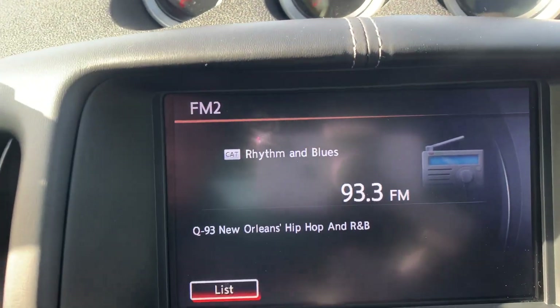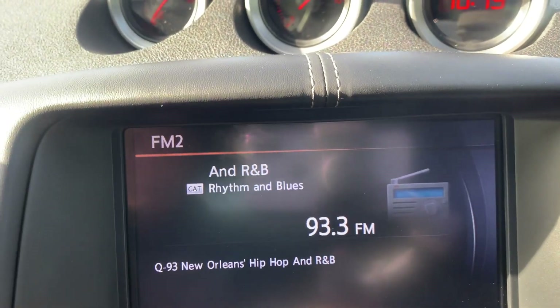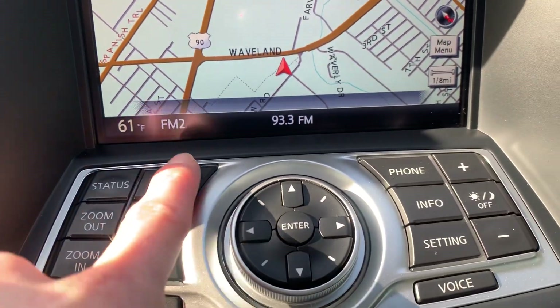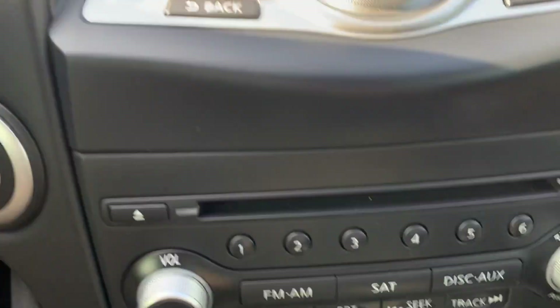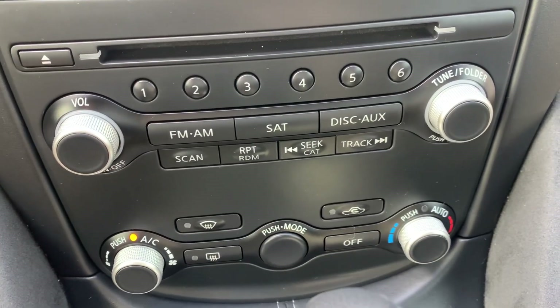Here's a look at your entertainment center. This one is going to have navigation — here's all your navigation controls right here. You've got a CD player, your radio controls, and your AC controls as well.